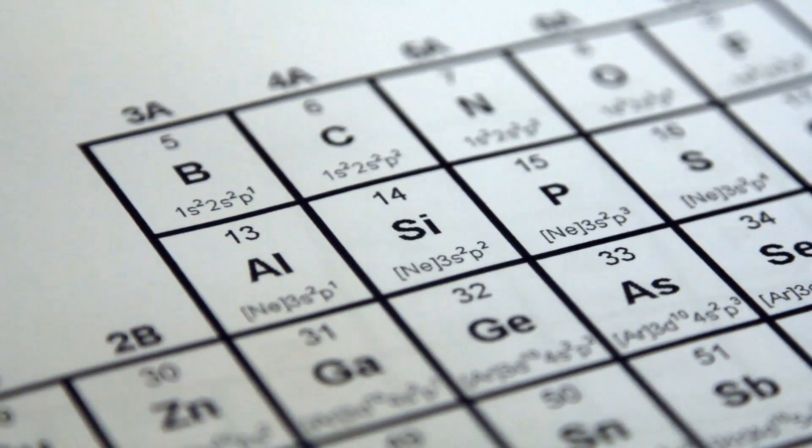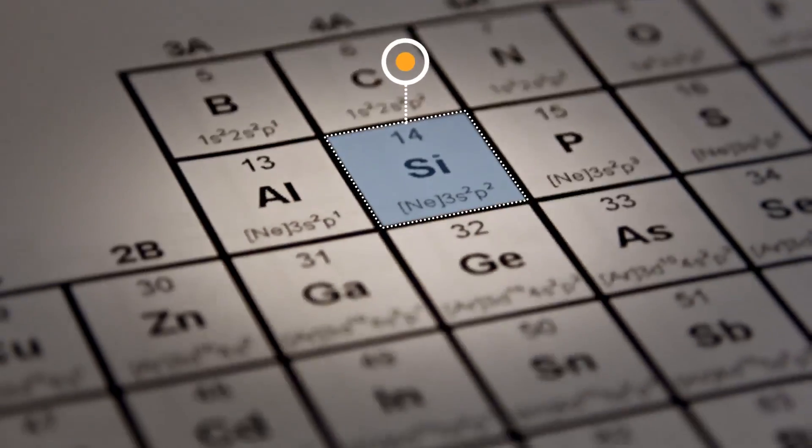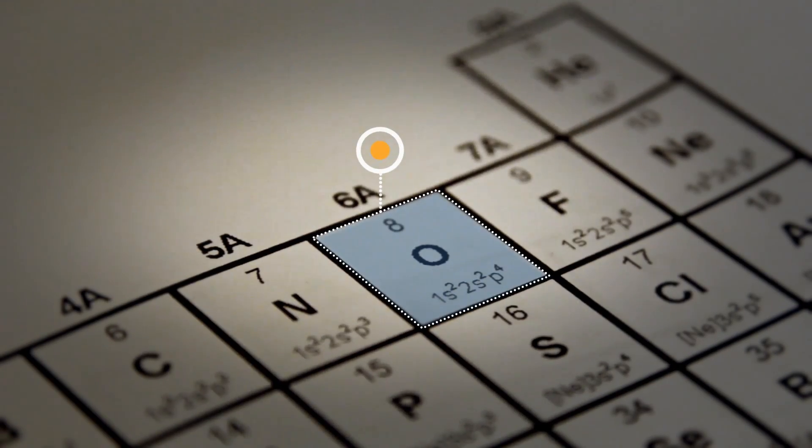The most important element of the 20th century has got to be silicon. In order to make the transistors that are the foundation of modern computing, you start with silicon, you add small quantities of other elements, including phosphorus and boron, and you also combine silicon with oxygen to give you silicon oxide.